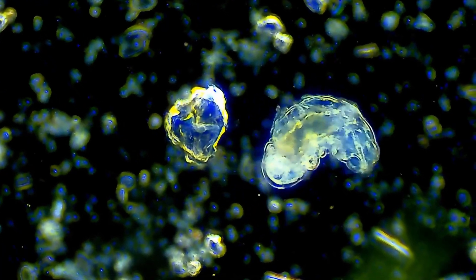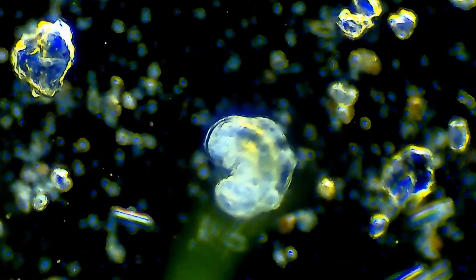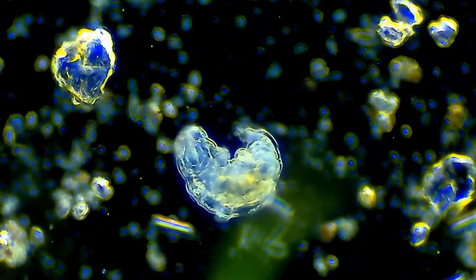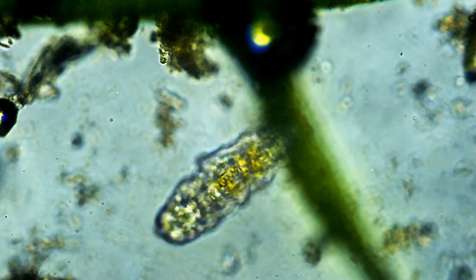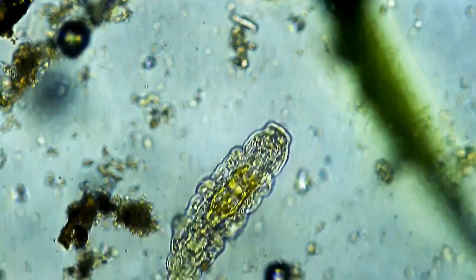Even here on our planet, we have extremophiles — organisms that are able to survive and thrive in extremely harsh conditions that would be lethal to other forms of life. These lifeforms can serve as examples or models for potential unusual lifeforms that may exist on other distant planets.